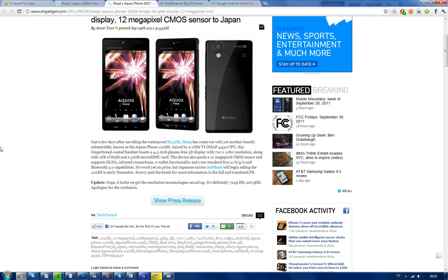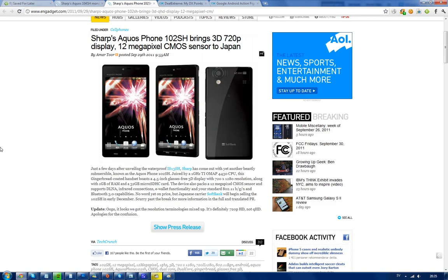Hey guys, so I just made a video about one of Sharp Aquos's new phones, this IS-13SH that will be launching on the Japanese carrier — waterproof, amazing phone. But they've also unveiled another phone here, the 102SH, that is gonna come in December to SoftBank, which is a carrier, I know it sounds like a bank, but it's gonna come to the Japanese carrier sometime in late 2011, and hopefully that will be a good launch.